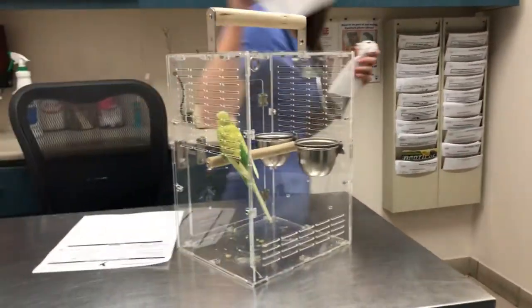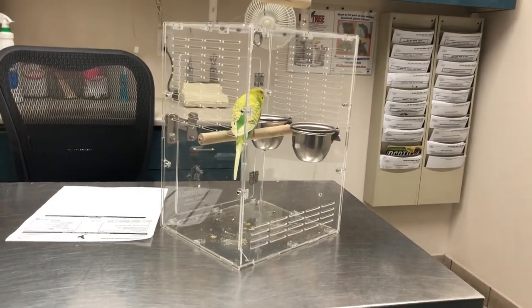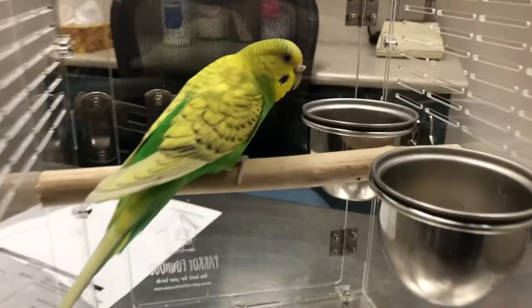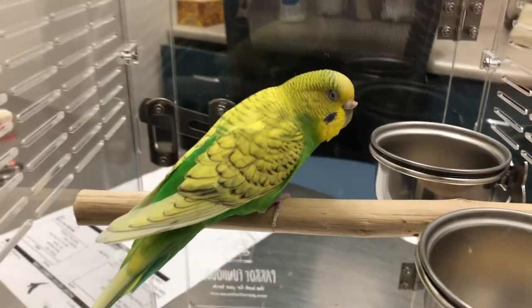I'll be right back with his weight and we'll go from there. So that isn't the greatest news, guys. We'll see how much he weighs.